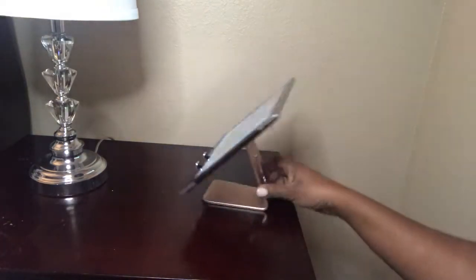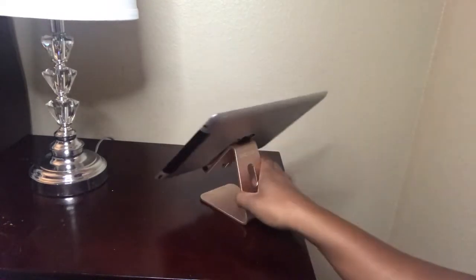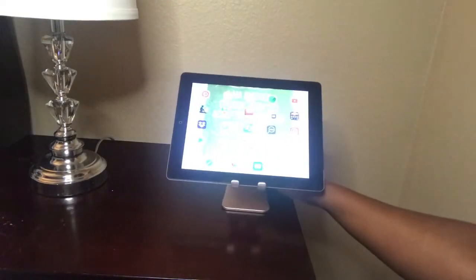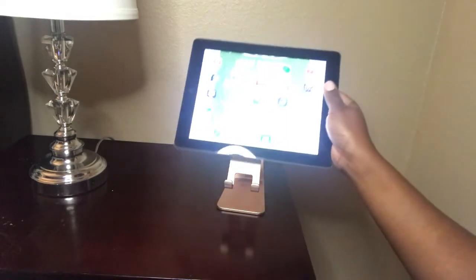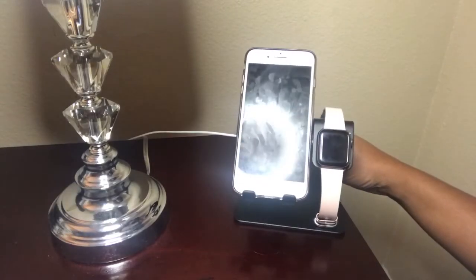My first item is this stand — I use it for my iPad so it can sit up. It's really durable and it looks really nice. I like the rose gold color it came in, but you can also use it for your phone as well.